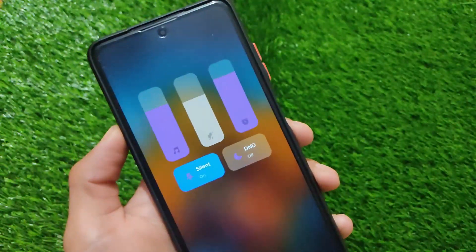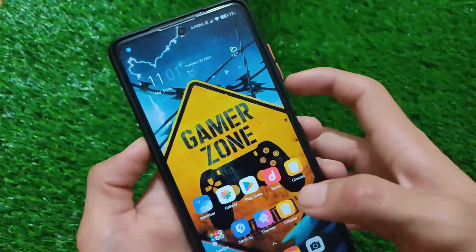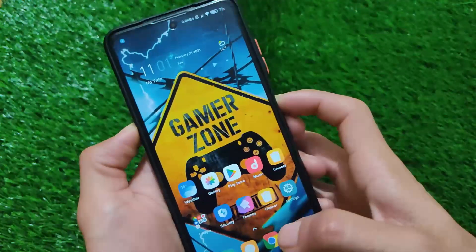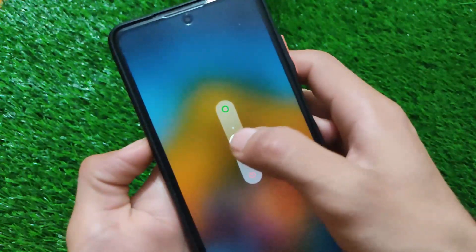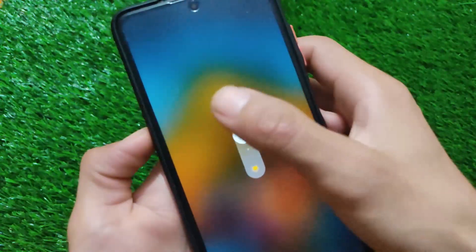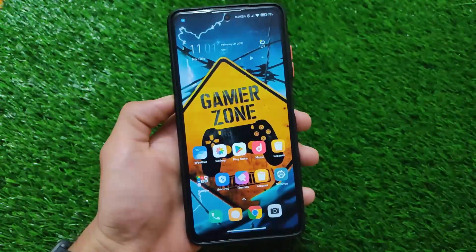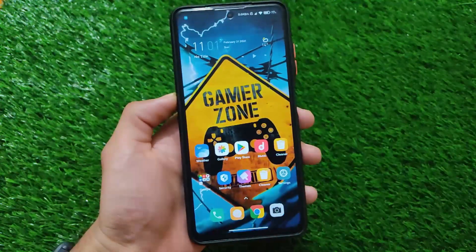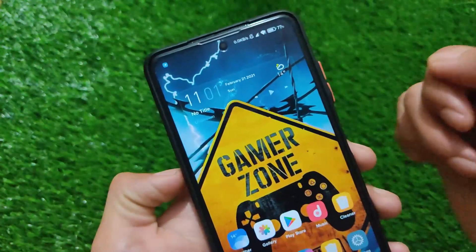It includes the new MIUI 12.5 volume panel and a new power menu for your device. Double-tapping redirects you to other options in the power menu — a very cool option available for your device.